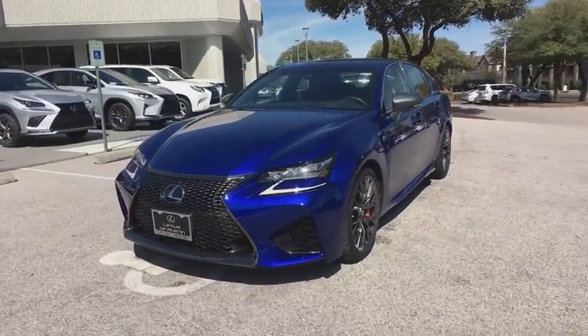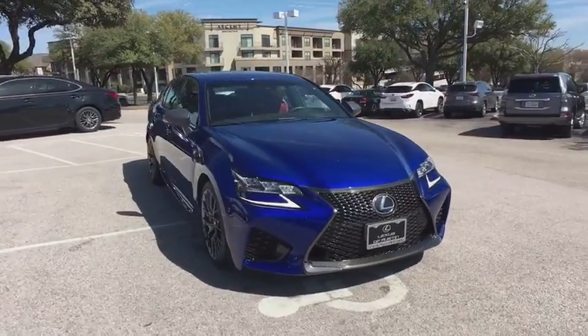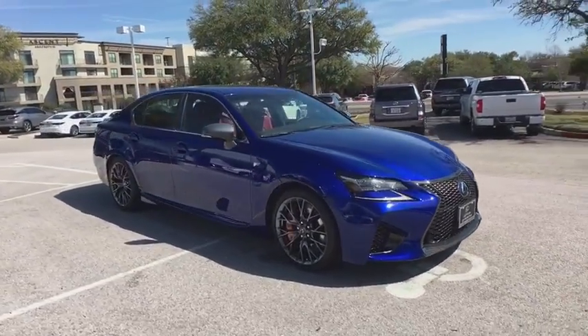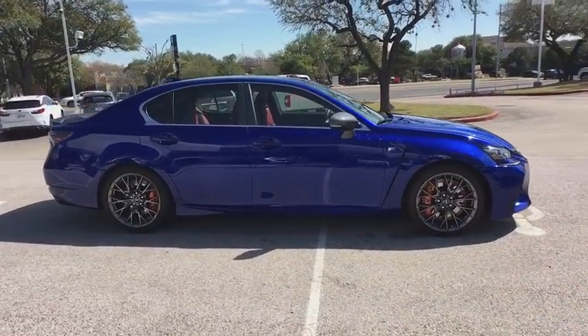2018 Lexus GSF. The Lexus GSF packs quite the punch. This sedan has an emphasis on power and performance but still allows the functionality to comfortably fit four adults.